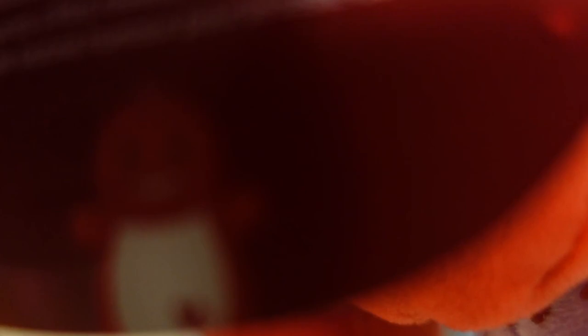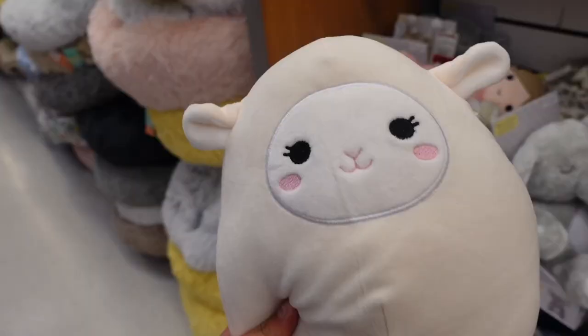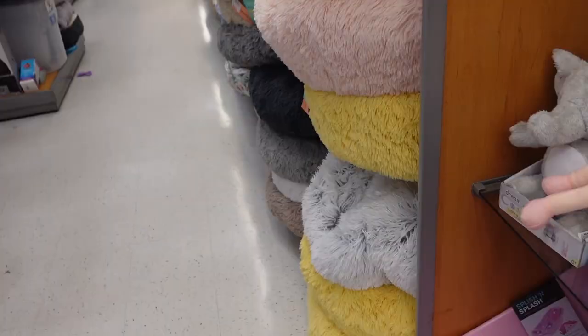Duster loves taking power naps. I was walking towards the pet section and I encountered this lamb squishmallow — it's an 8-inch Sophie, part of the Easter squad. On the back she has a tail and it looks like she is $9.99.